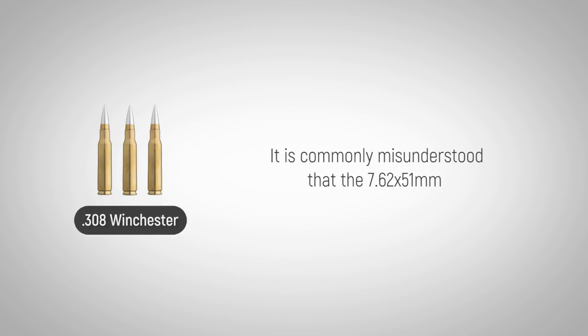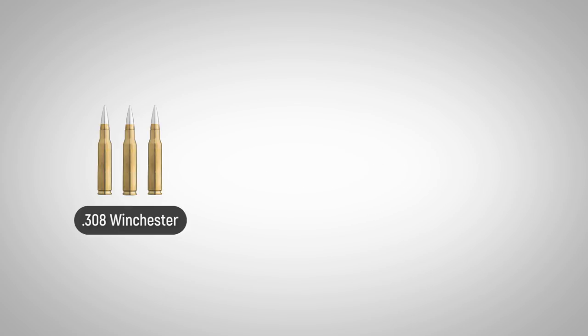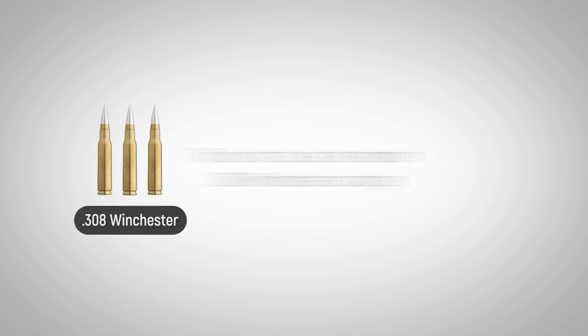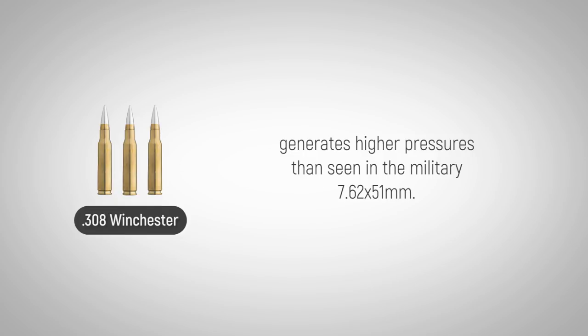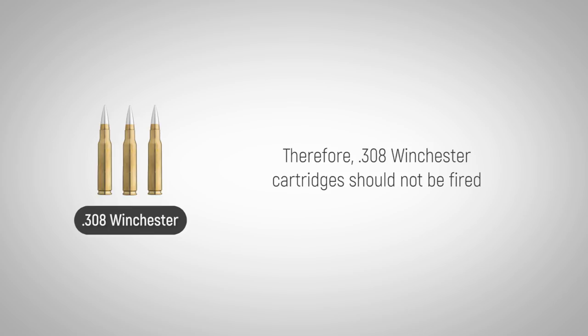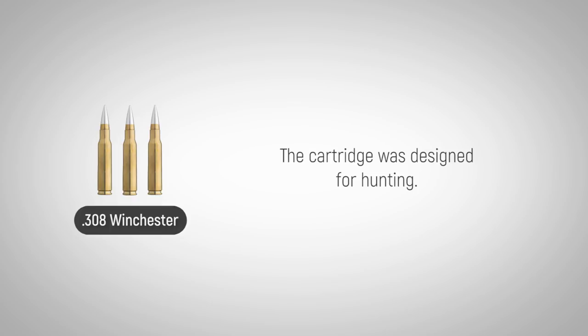It is commonly misunderstood that the 7.62x51mm is interchangeable with the .308 Winchester. This is not true, as the modern .308 Winchester cartridge generates higher pressures than seen in the military 7.62x51mm. Therefore, .308 Winchester cartridges should not be fired in weapons chambered for the NATO 7.62x51mm.